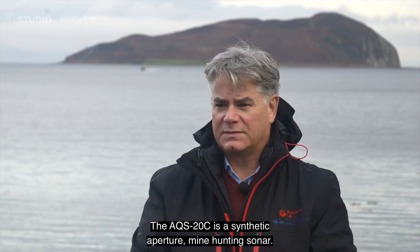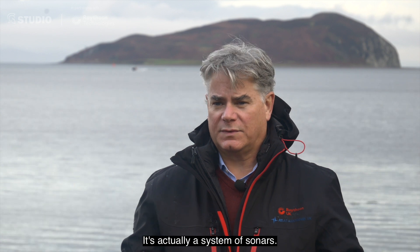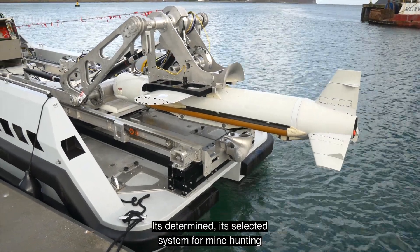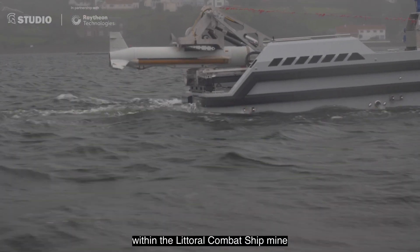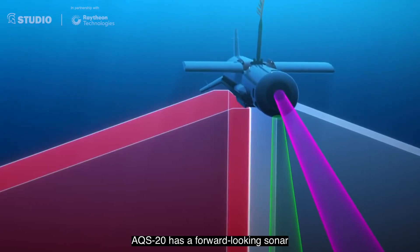The AQS-20C is a synthetic aperture mine hunting sonar. It's actually a system of sonars. It is the U.S. Navy's program of record. It's the selected system for mine hunting within the overall combat ship mine countermeasures mission package.